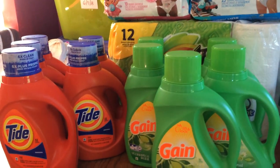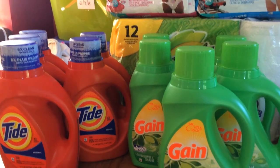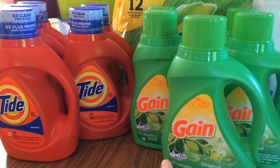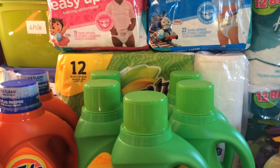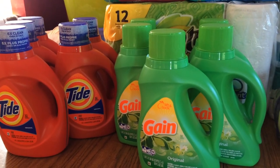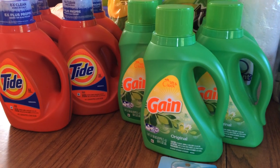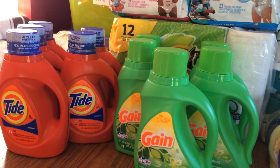On a third card I did two Tide, two Gain, and one Bounty. I used the $2 off Tide coupons, the $2 off Gain coupons, and a $1 off Bounty coupon — all from the P&G insert. That came to about $24.56 with tax; I used my Extra Care Bucks and got my $10 ECB back.